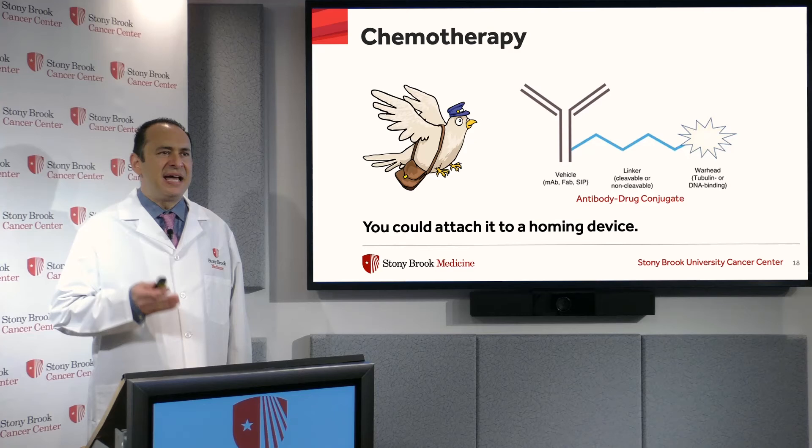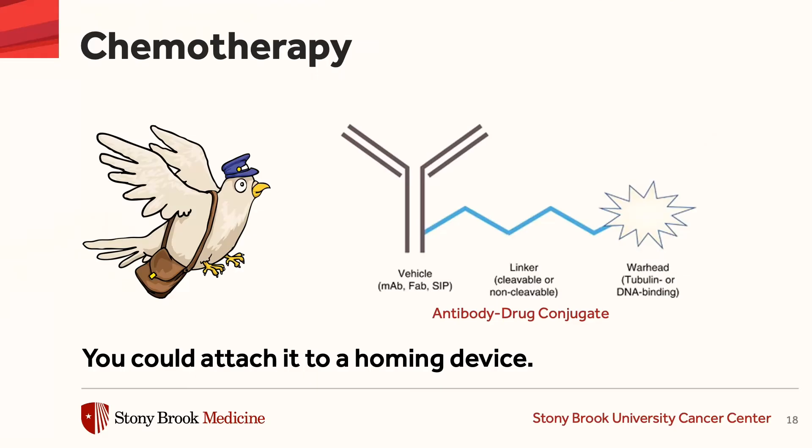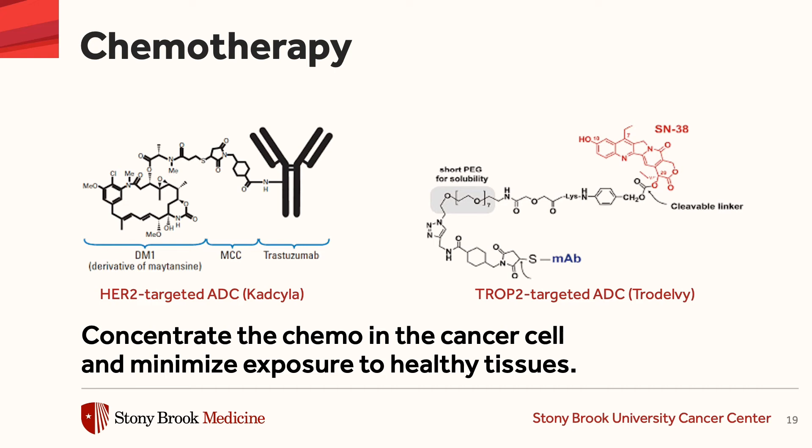And this antibody targets particular proteins on cancer cells with exquisite specificity. And it is connected via a linker molecule to a chemotherapy drug. And it delivers that chemotherapy drug directly to the cancer cell with a minimum of toxicity to the healthy tissues around it.